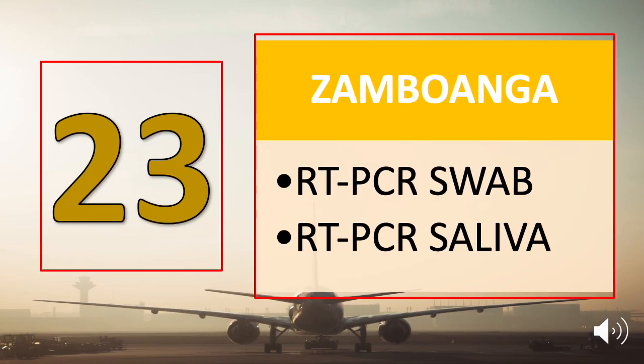And the last but not least, number twenty-three is Zamboanga City. Tourists need to submit an RT-PCR swab test result or a negative RT-PCR saliva test result.